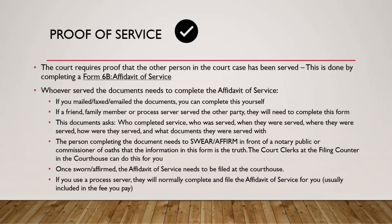Whatever way you choose to have your documents served, you'll have to provide proof of service. The court needs proof that the person involved in the case has actually received those documents. The way this is done is using Form 6B, which is an Affidavit of Service — a sworn statement about serving the other party.